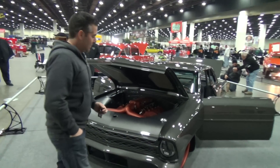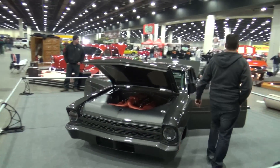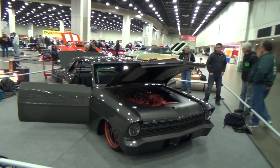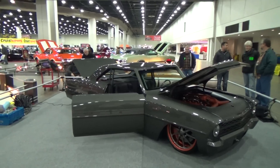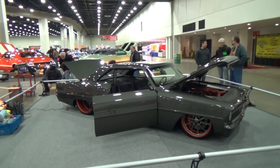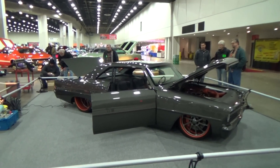There you go — there is one nice '67 Nova from Autorama 2014. Man, I like that car. I just like the color combination, the stance, and all they did. Hope you all have enjoyed it too — see you.